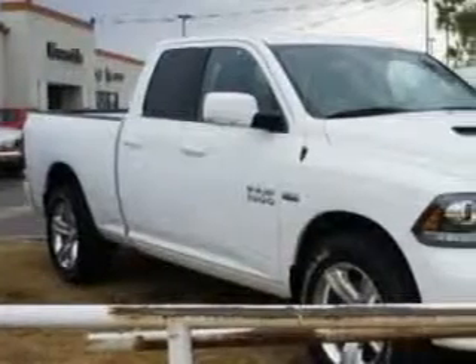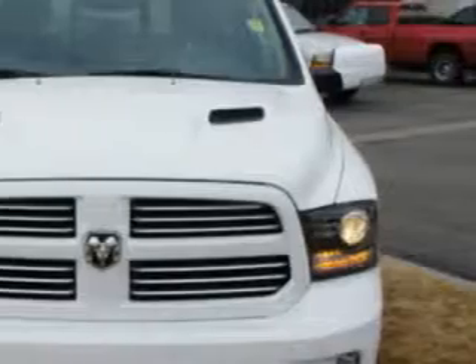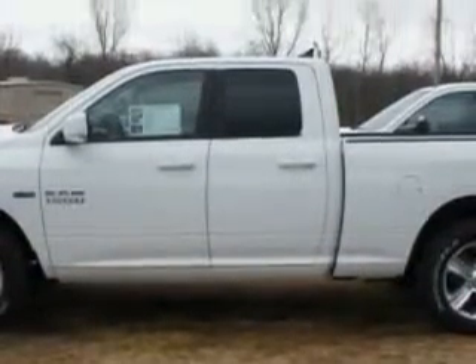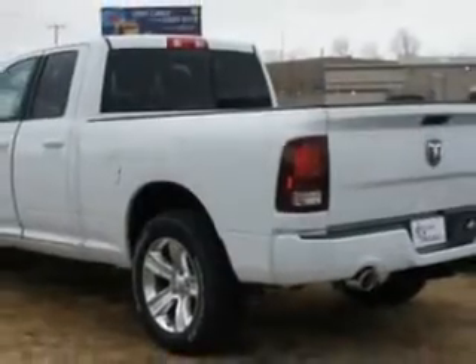Riverside Autoplex of Muscogee knows you want more in a car. You have a purpose for your vehicle. Check out this bright white clear coat 2014 RAM 1500 quad cab pickup truck sport, equipped with an 8-cylinder engine and an automatic transmission. Enjoy an impressive 22 miles to the gallon on this utility truck.